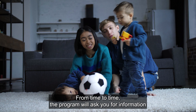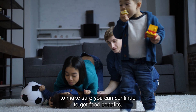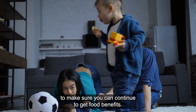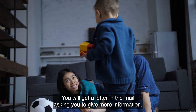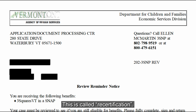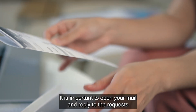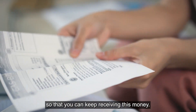From time to time, the program will ask you for information to make sure you can continue to get food benefits. You will get a letter in the mail asking you to give more information. This is called recertification. It is important to open your mail and reply to the requests so that you can keep receiving this money.